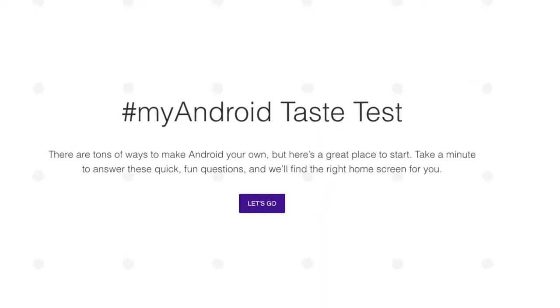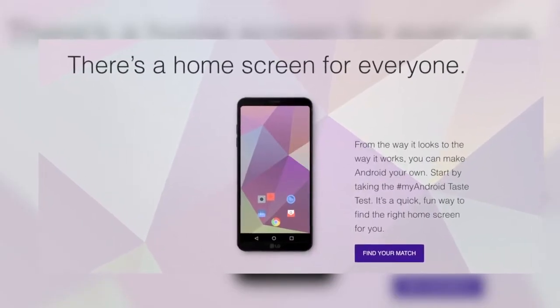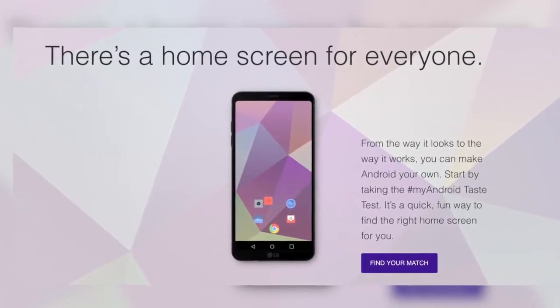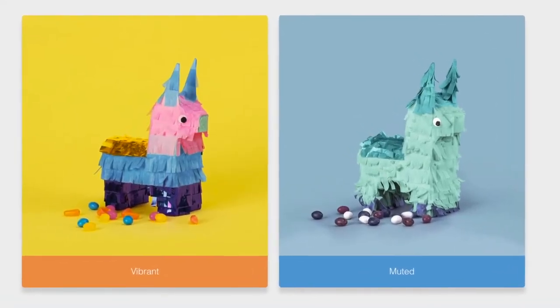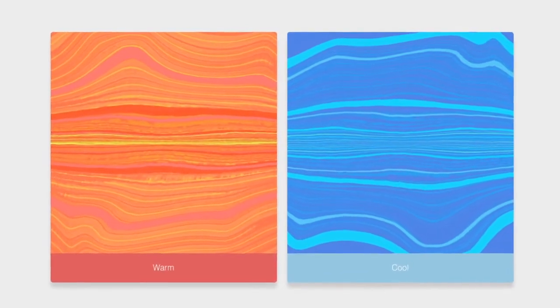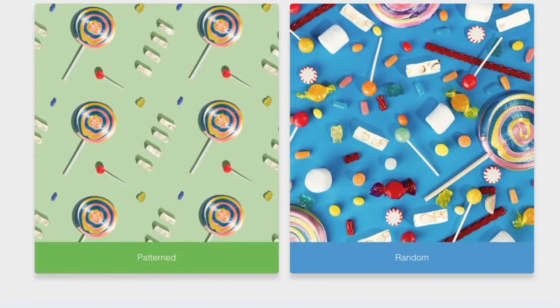The company has rolled out the My Android Taste Test. It's basically a series of questions that helps figure out the best home screen for you. The quiz tells you to tap first, think later, trying to get your instinctual selection. You choose from options like multicolor or muted, light or dark, patterned or random, even which sandwich cut you prefer.